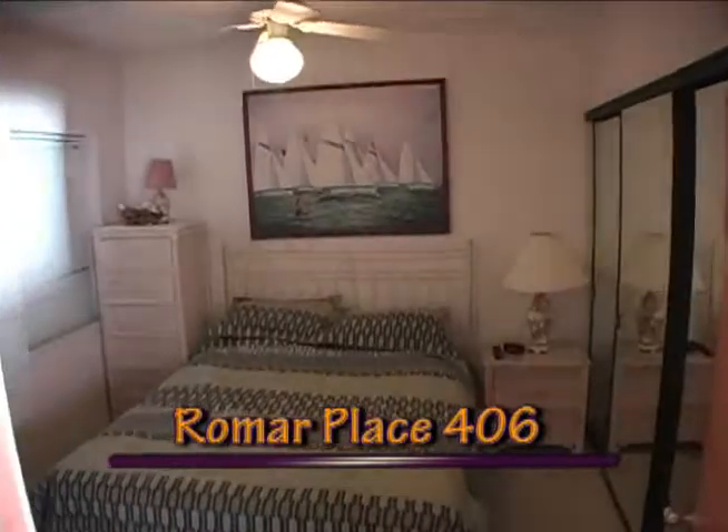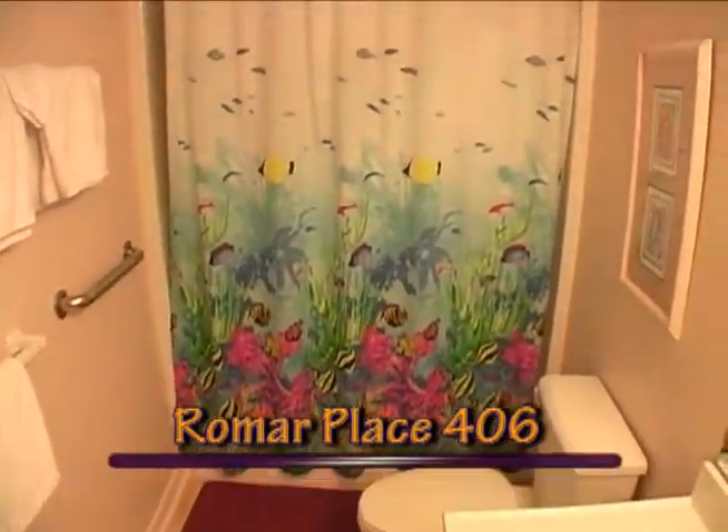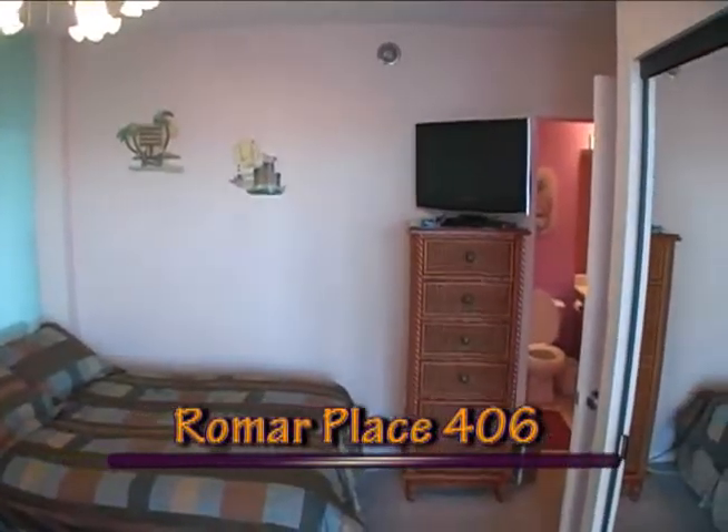Queen-size comfort in bedroom number two, including your own private bath and high-definition flat-screen TV. And in bedroom number three, you'll find two full-size beds, private bath, and a flat-screen TV.